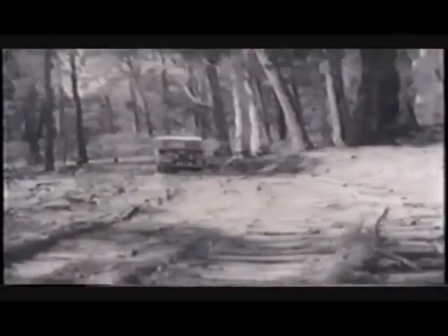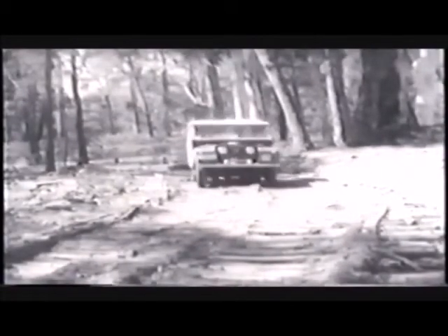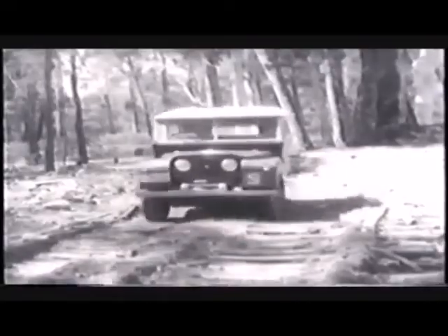It's hardly surprising, really, that Australia in particular has taken to the Land Rover. Above all, Australia is the pioneer land of today, with virgin country to be tamed, great construction works to be completed, and huge distances to be covered, often with no roads at all, or at best with rough tracks churned up into mud or dust.